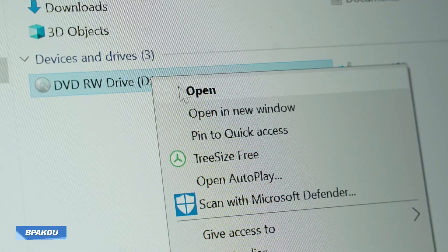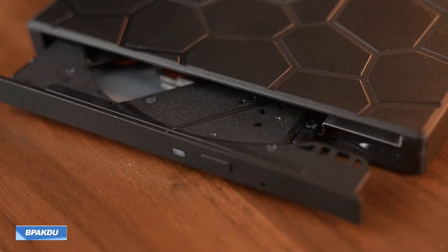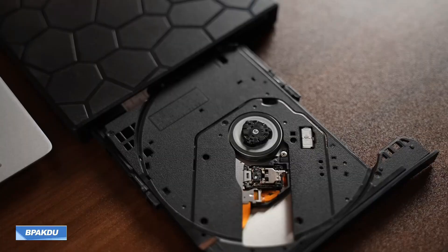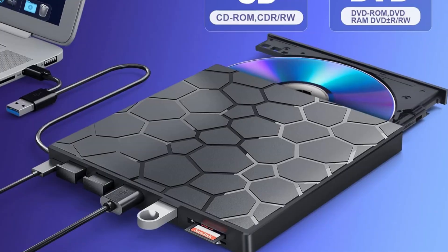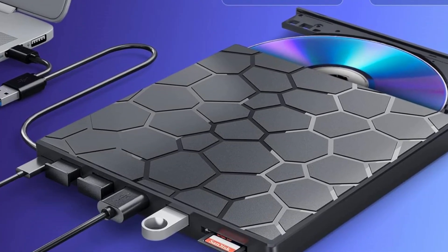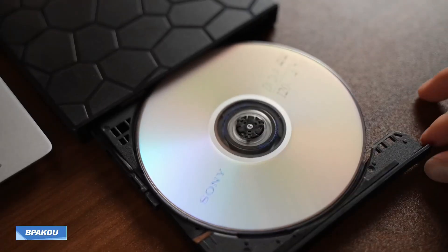Compatible with Windows, Mac OS, and Linux, this drive supports a wide range of disc formats for media playback, software installation, and long-term backups up to 4.7 gigabytes per DVD. Backed by a two-year warranty and strong after-sales support, it's a reliable, multifunctional drive built for convenience and durability.